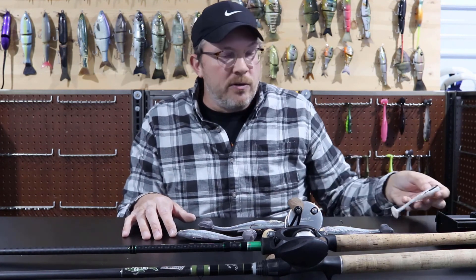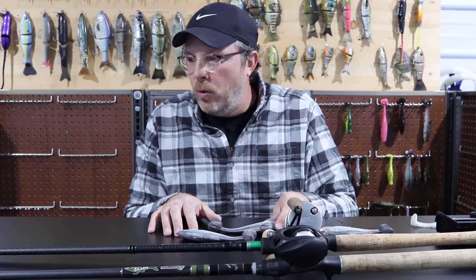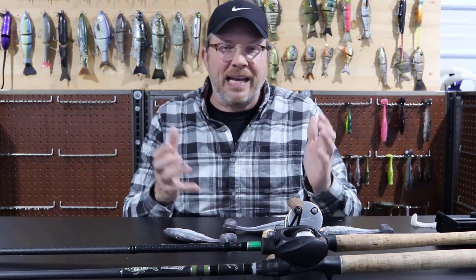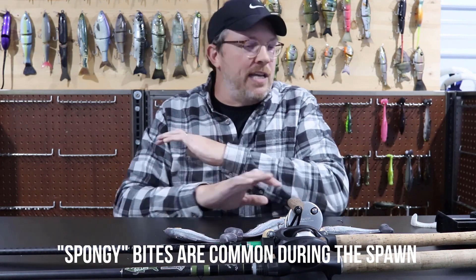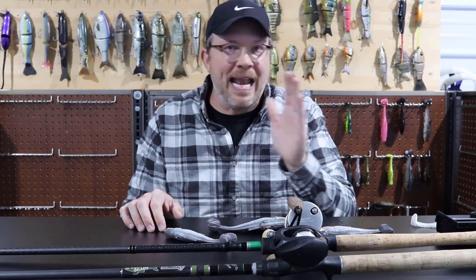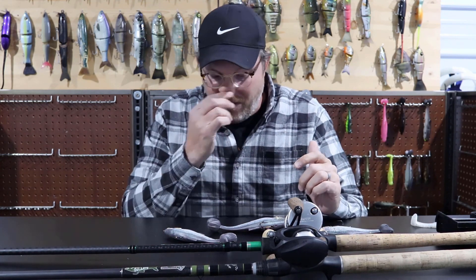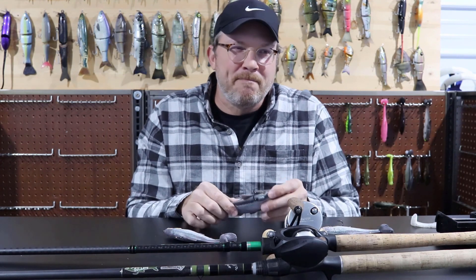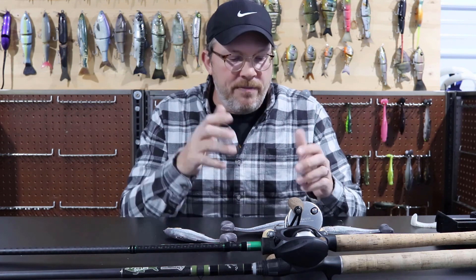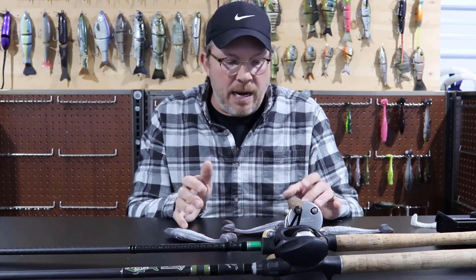Knowing the difference between real bites and false ones is important. One false bite is a territorial smack — they hit the crap out of it but didn't eat it, and it doesn't feel like a tick. Don't swing on that one even though it feels like a bite. Another false signal is the spongy feeling — you throw it out and it just gets kind of heavy and spongy. Absolutely do not set the hook on spongy, because you're gonna rip the tail off your bait. If you feel a hard smack, keep reeling; if it loads up then you're good, but usually that hard smack is them just being aggressive, not a real bite.